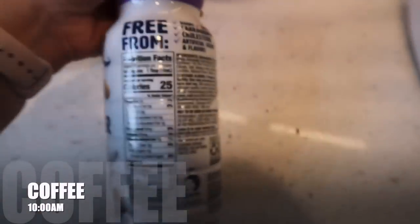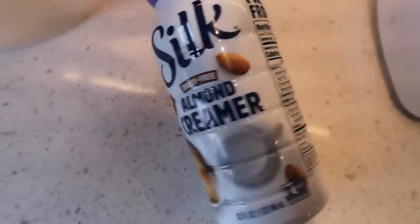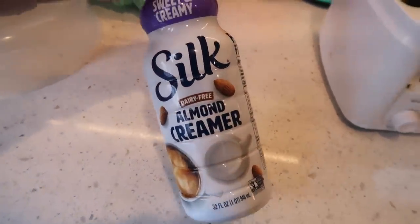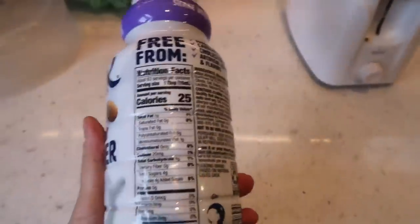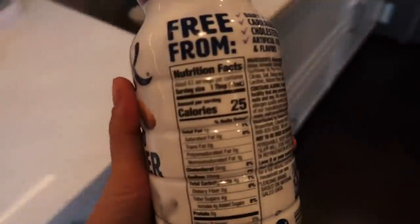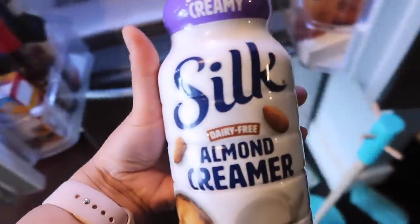For my creamer, I used a tablespoon of this Silk almond creamer, which only has 25 calories and 4 grams of carbs. The rule of thumb is that if you're fasting, once you consume over 50 calories you are breaking your fast, but if you stay under 50 calories your body is still considered fasting. That's what I've learned in the keto and fasting world.